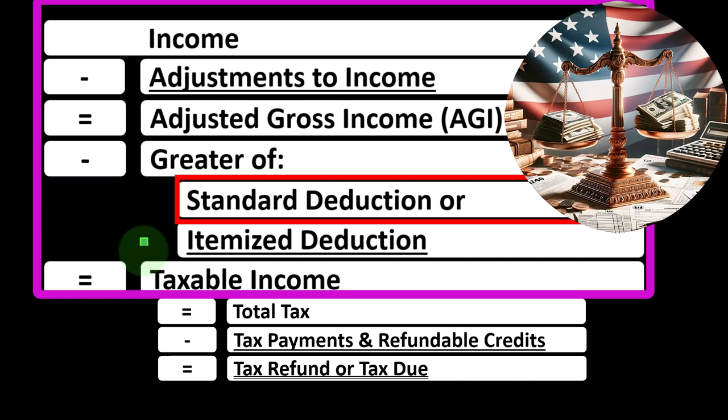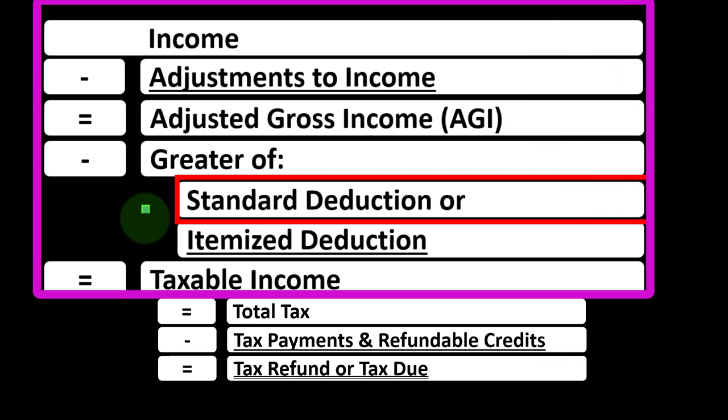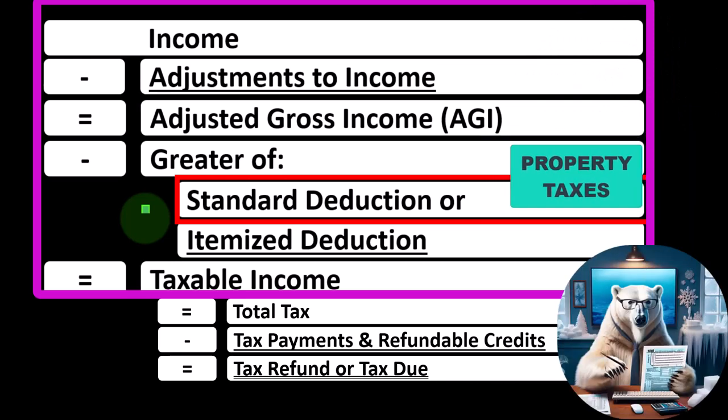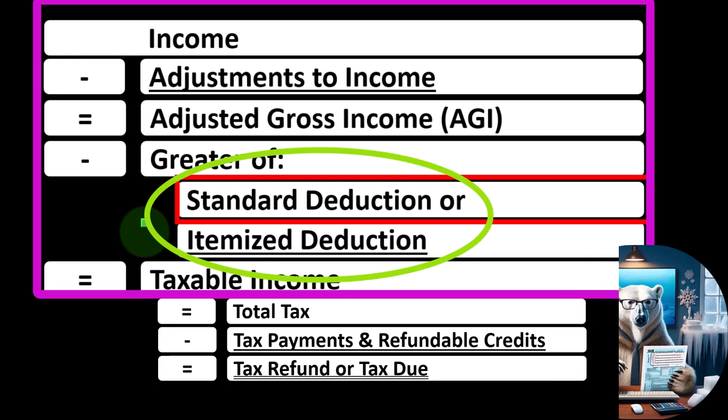Many more people than in prior years are taking the standard deduction because it was increased a few years ago to simplify the tax code. The thing that usually pushes people into itemizing is home ownership, because the mortgage interest is often deductible, as well as property taxes and state taxes related to the home. So home ownership is the key question to determine whether someone might itemize versus take the standard deduction.